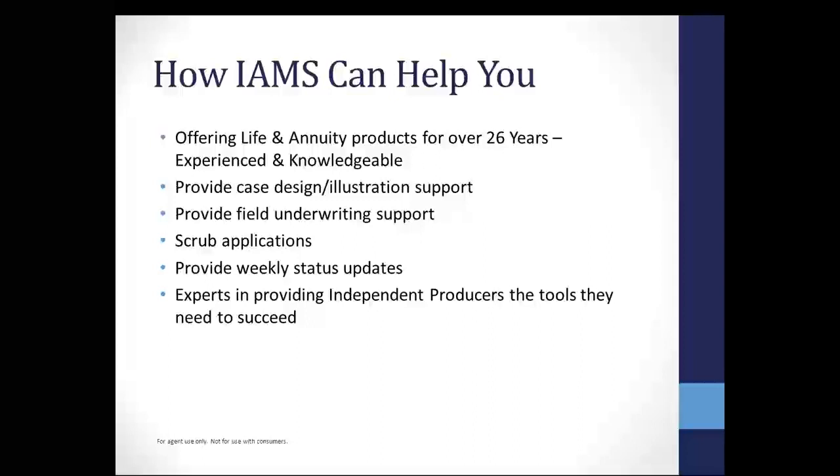A little bit about Insurance Agency Marketing Services and how we can help you. We've been offering life and annuity products now for over 26 years — we're going on our 27th year. When you call in here, we've got some people that have been in this office now for well in excess of 10 years. They've been marketing for quite some time, and everyone in the marketing department has been in the field one way or another.